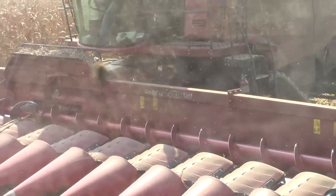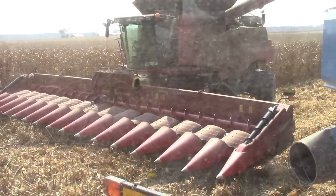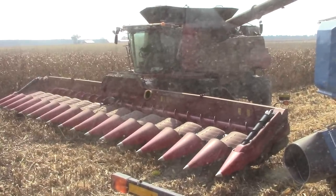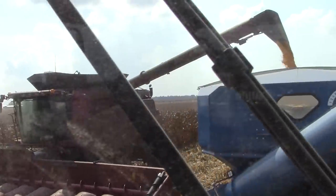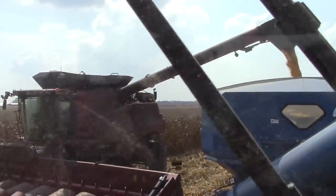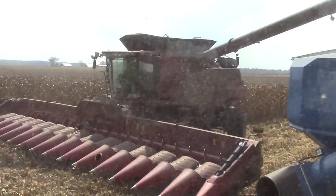This combine is harvesting over 40 feet of corn per pass, and this year we are seeing over 200-bushel yields, so it is moving a lot of corn into the combine 16 rows at a time. The moisture right now is at about 18% and we are having good, dry conditions so the harvest is moving right along.